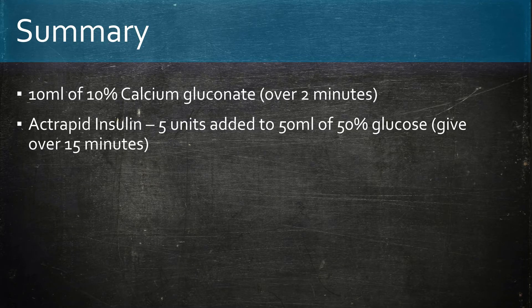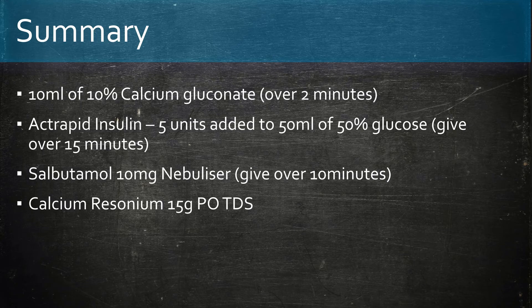In summary, the four methods are: calcium gluconate, insulin, salbutamol, and calcium resonium.